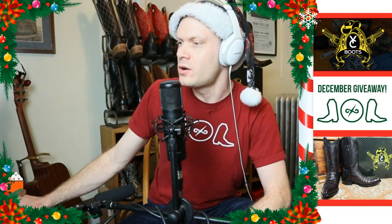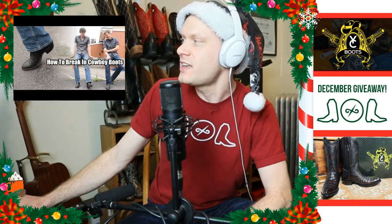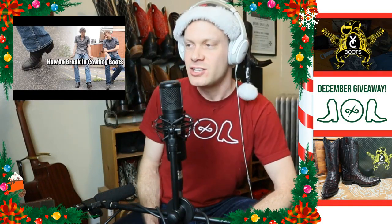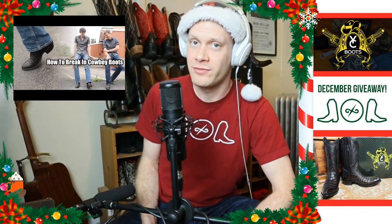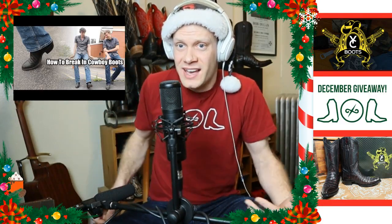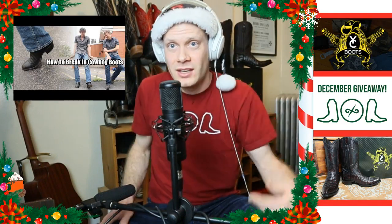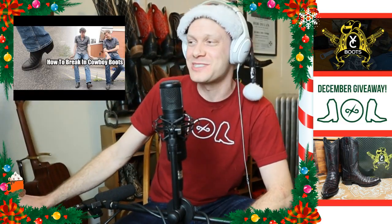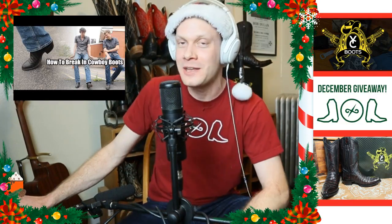The fourth video that got a lot of views was 'How to Break in Cowboy Boots,' which I did with Levi — this has 26-plus thousand views. A lot of people said that correct fit is a prerequisite to breaking in cowboy boots. But if someone already has a boot and is searching how to break it in, I assumed you'd have the right size. Once you have the right size, this is how you break in cowboy boots: all you have to do is condition them and wear them. That's it — and maybe wear them out in the rain.